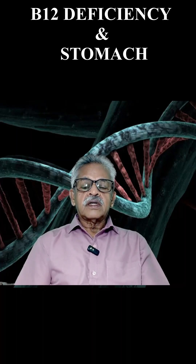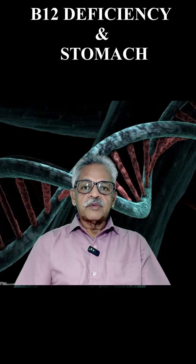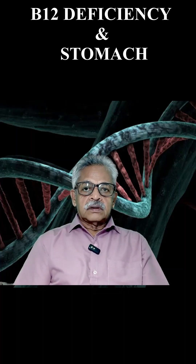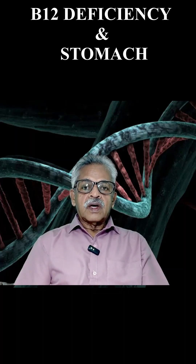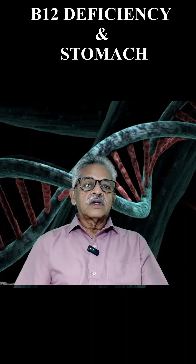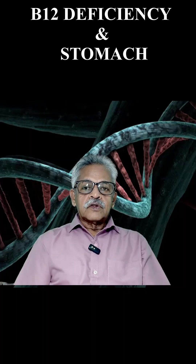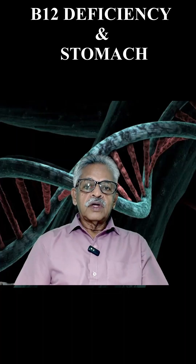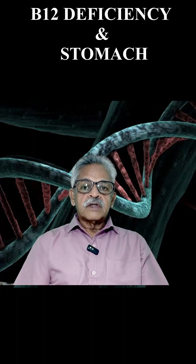The intrinsic factor accompanies this complex up to the duodenum, the first part of the small intestine. In the duodenum, the haptocorin carrying the B12 is digested, and the free B12 then attaches itself to the intrinsic factor. So you need hydrochloric acid for the breakdown of the protein, and you need intrinsic factor for the transport of B12.